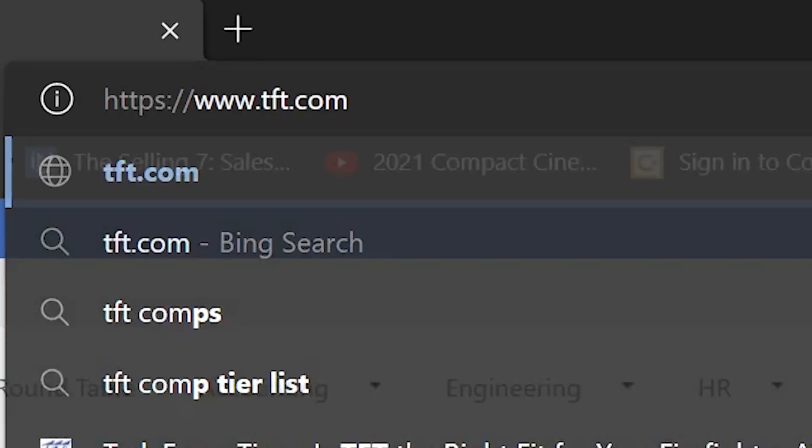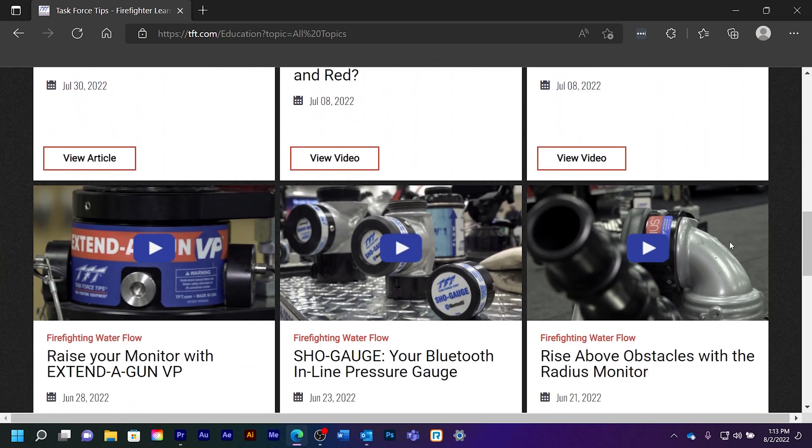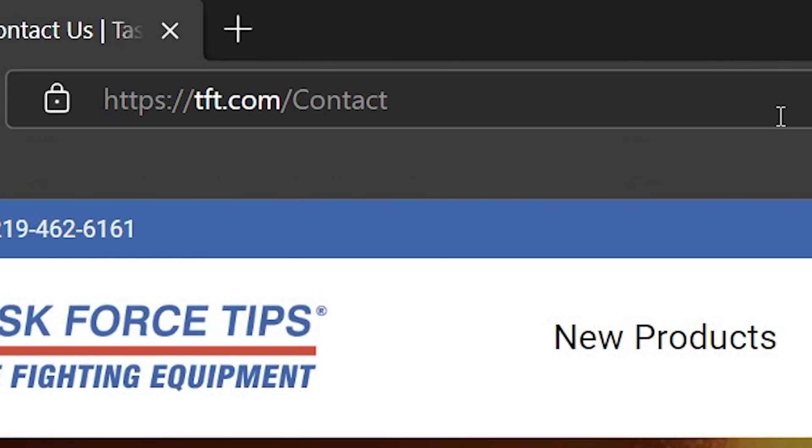If you want to learn more about air decontamination, you can visit our learning hub at tft.com, or send us a question at tft.com/contact.